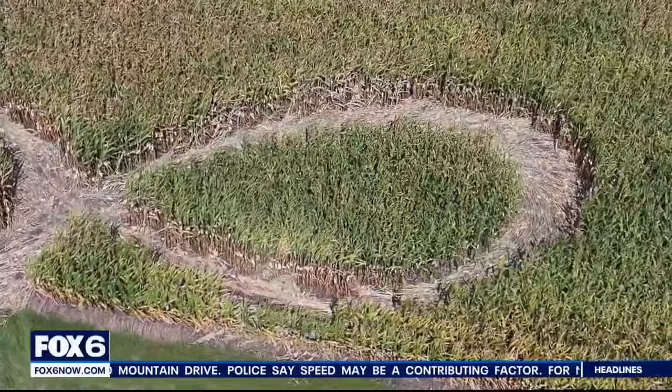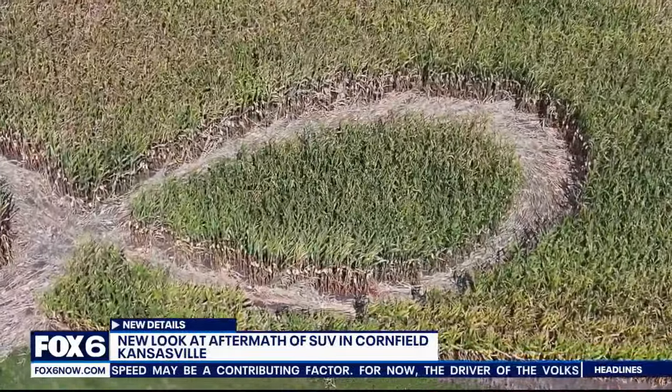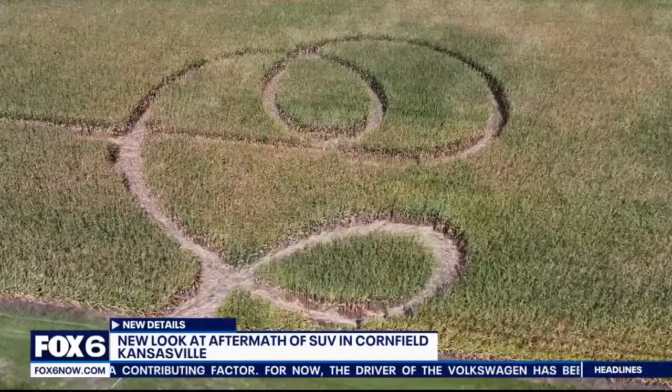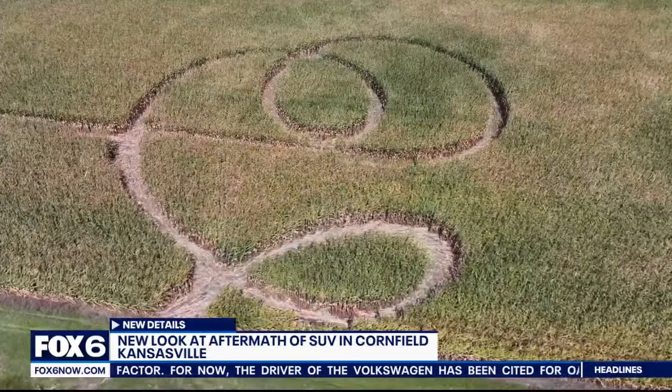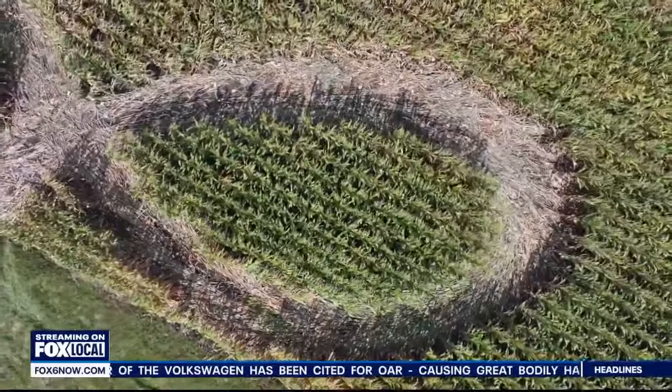Look at this — this is new drone video that shows the path the SUV took through the field. It's not a corn maze. Kansasville Fire and Rescue tells us the SUV drove in loops trying to find their way out of the field.